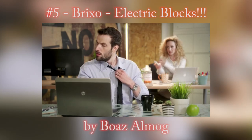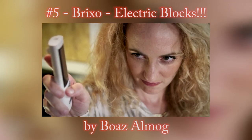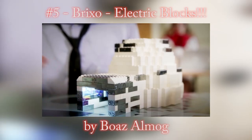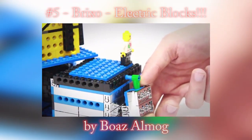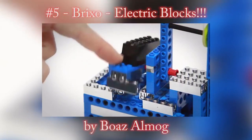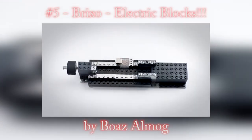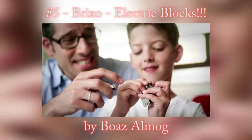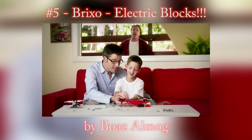You can use Brickso to upgrade designs made with regular building blocks, which will make them like a hundred times cooler. No wires needed — all Brickso block components are built in. Brickso is also an amazing educational tool for your kids, but know that they'll forever mock regular building blocks.